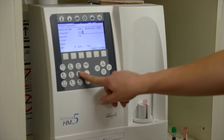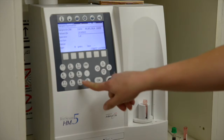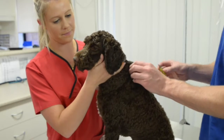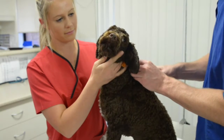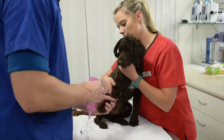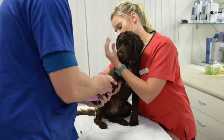Once in hospital, our surgical nurse will run through the pre-anaesthetic blood test if you opted for it. We will then administer a pre-medication used to relax them for the anaesthetic, assist in a smooth recovery and provide pain relief before the operation begins.